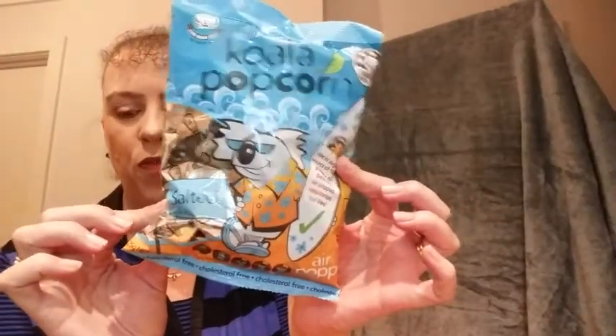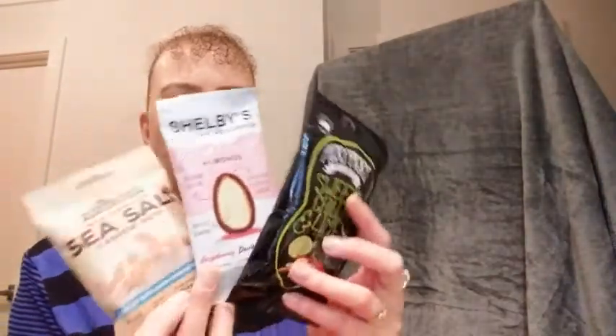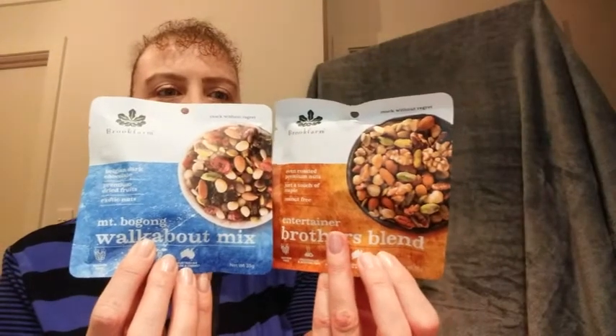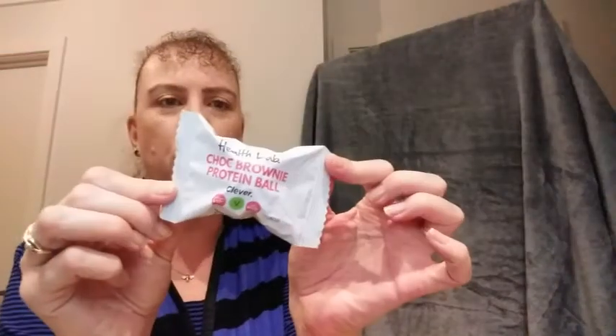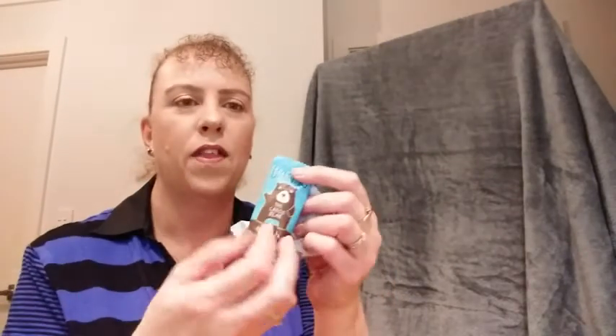So I'll just recap those for you. We get our little card with all our bits. Two different sorts of chips and popcorn. We have some nuts — a few different nuts. And then the Brook Farm ones — I'm looking forward to trying those. I think they'll go in a lunch box for a little snack during the day. The choc protein ball and the little carob bear.